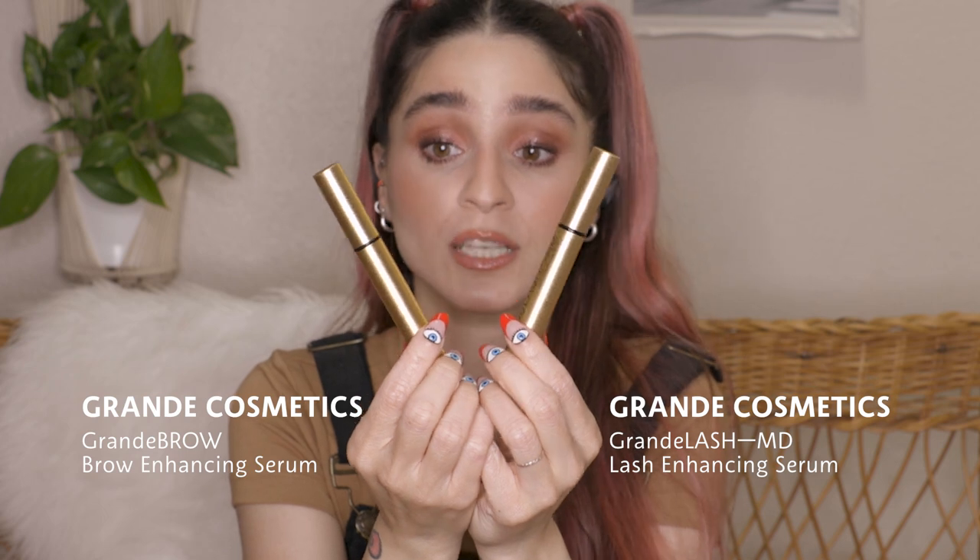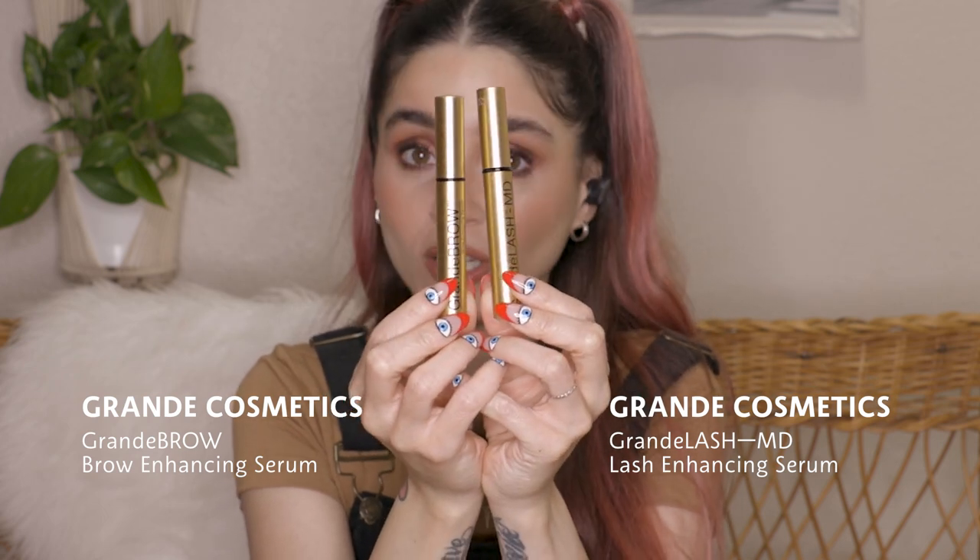They both have the same shape and the same color so I'm just going to show them together — they really go as a duo. If you get one, you should get the other: Grande Cosmetics Grande Brow and Grande Lash enhancing serums.